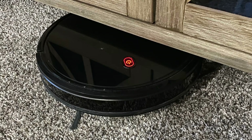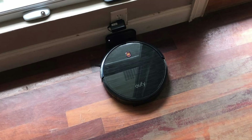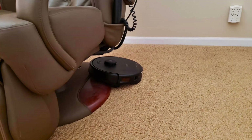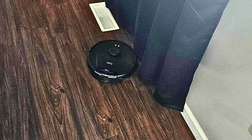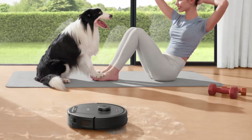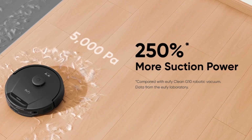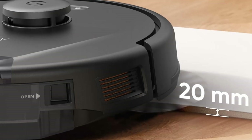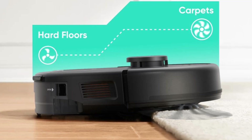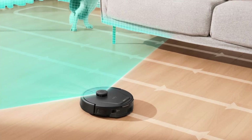The iPath laser navigation system is what sets the Eufy L60 apart from its competitors. By using advanced LiDAR technology, this vacuum creates accurate maps of your home and follows precise, efficient cleaning routes. This means the Eufy L60 won't waste time running in random directions — it will methodically cover every inch of your home, ensuring a thorough clean without missing a spot. The Eufy L60's navigation technology ensures that it won't bump into furniture, get stuck in corners, or miss areas behind the couch. You'll notice how much smarter and more efficient your cleaning process becomes when you let this device do the work.